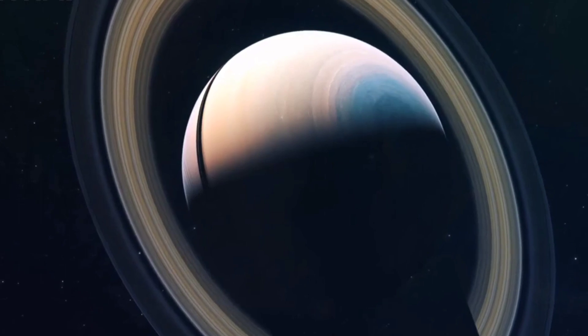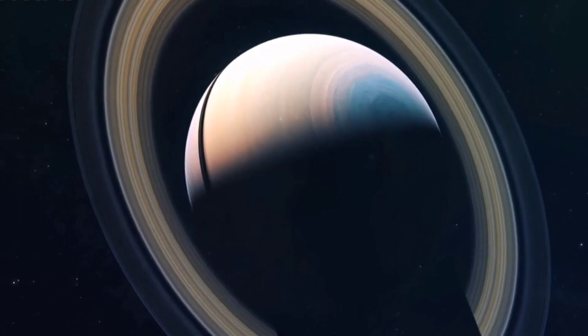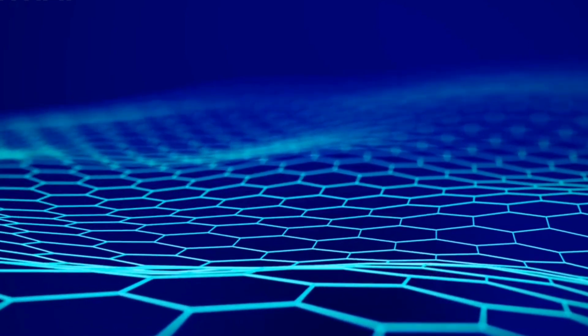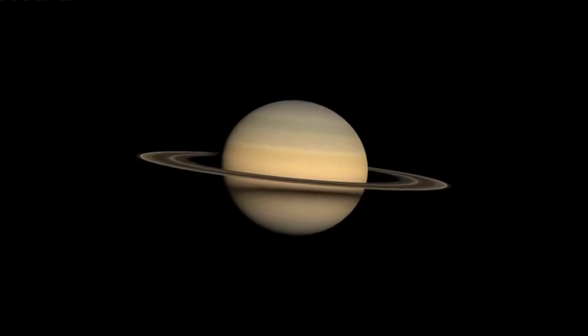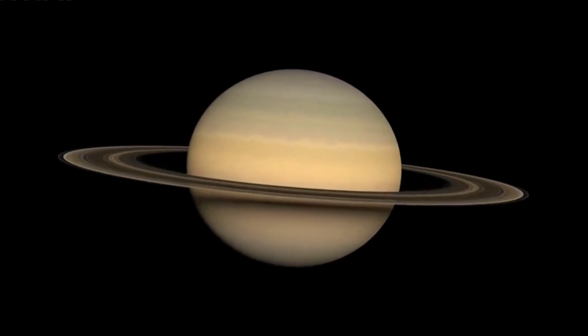What makes Saturn even more fascinating is a phenomenon known as the hexagonal storm. Saturn has a storm shaped like a hexagon, and we're going to explore the mysteries behind this captivating feature.